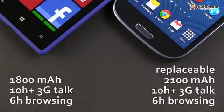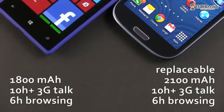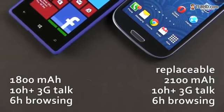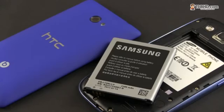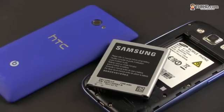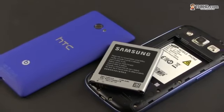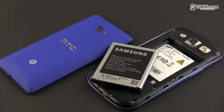The HTC 8X comes with an enclosed 1800mAh battery, while on the Samsung there's an easily replaceable 2100mAh one. Both phones are able to last through the day with medium use and even more with light use. Both phones will go for 10-plus hours of 3G talk and about 6 hours of continuous browsing, but the Samsung tends to last longer than the HTC when playing movies or music. The two are close though, and I can't say that battery life plays a decisive role in this comparison.